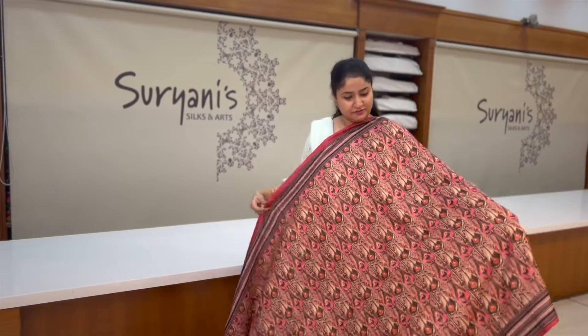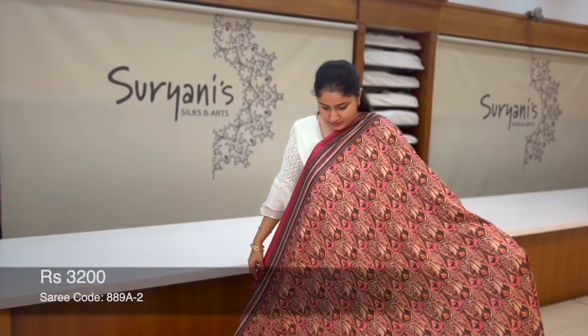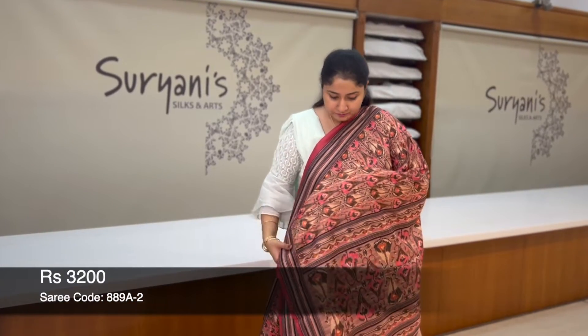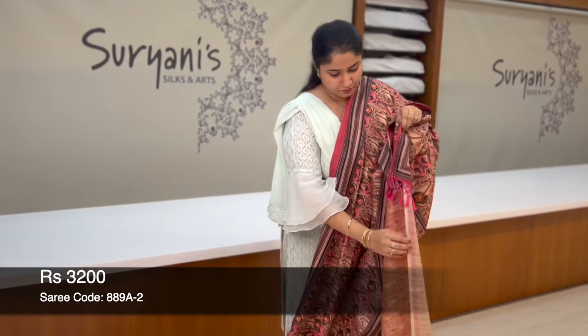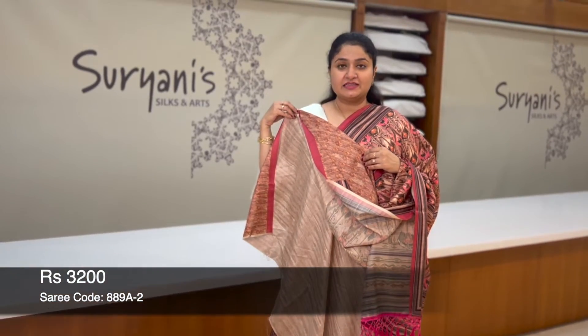This is a similar sari which I showed you previously; you get a different colour — pink. It's lovely designer prints all over. This is the heavy pallu and a designer blouse, priced at 3,200.